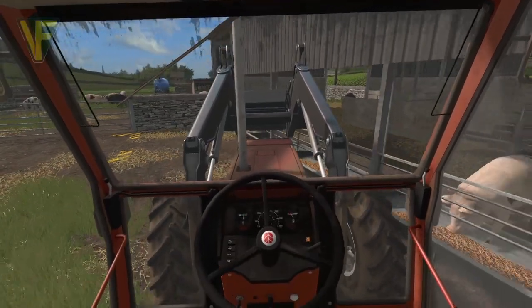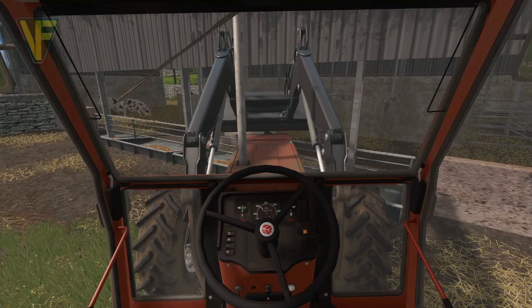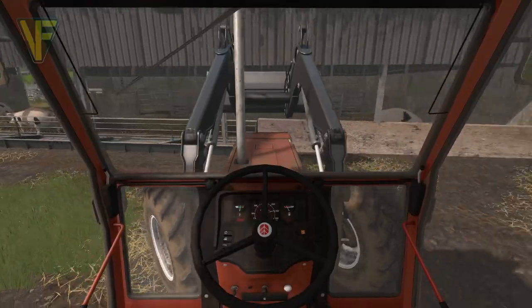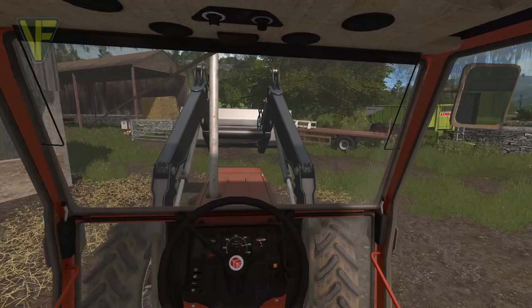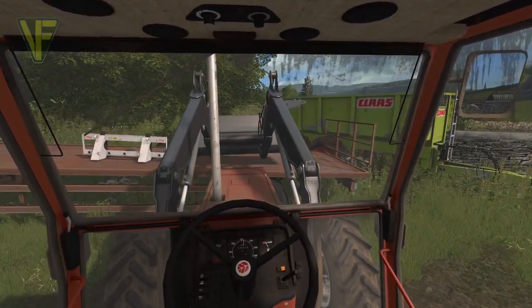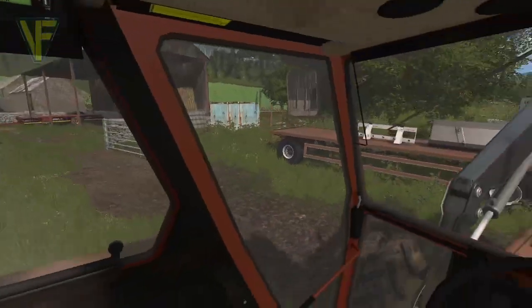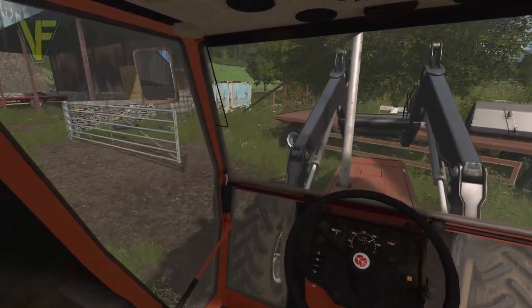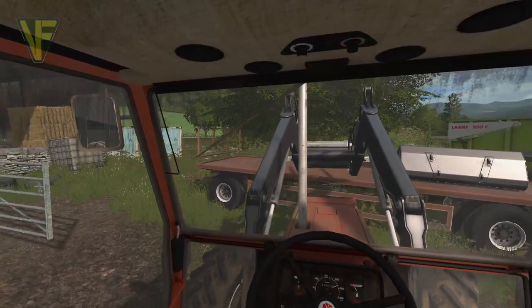There we go — nice and easy and all done. So we're gonna switch over now; we don't need anything else there, we just need to drop our bucket off. Right, so they need some food, so we're gonna top up that food.